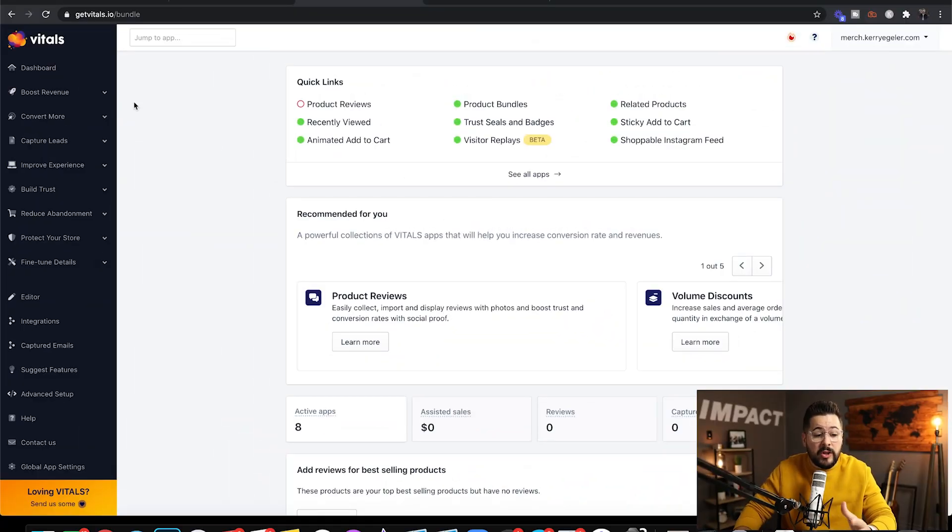We're inside my computer screen looking at the Vitals app inside the dashboard. I've got this connected up to a test store — just a Keri Egler merch store — a very simple store I've created to test different apps and show you different things here on the channel. As I was preparing for this video, I decided to go really in depth on maybe four features inside the Vitals app.